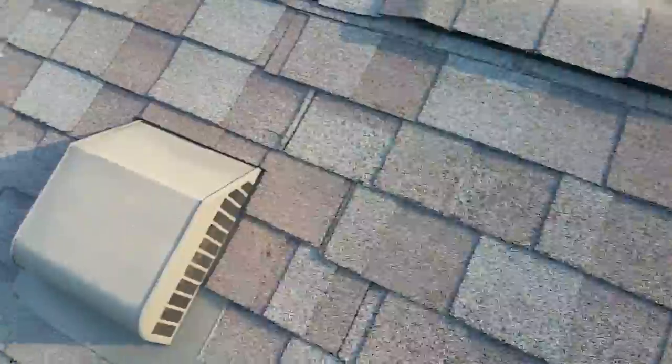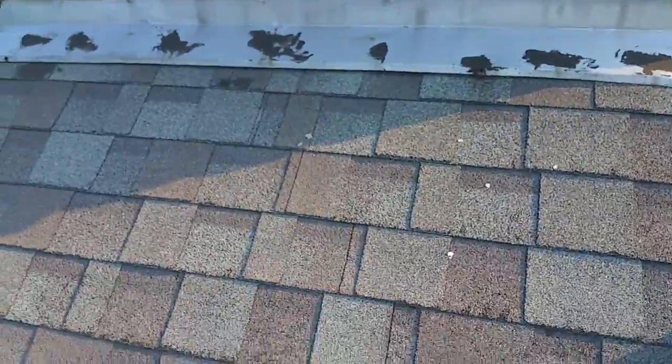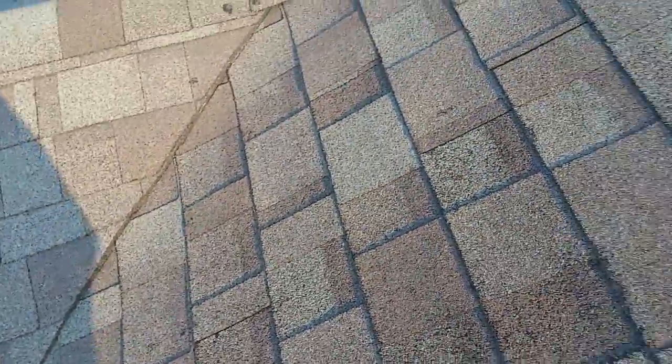This whole area right here around the chimney — I don't know if the chimney was leaking at some point, so they had to come up here and address it. But just high foot traffic is really wearing down on the shingles.